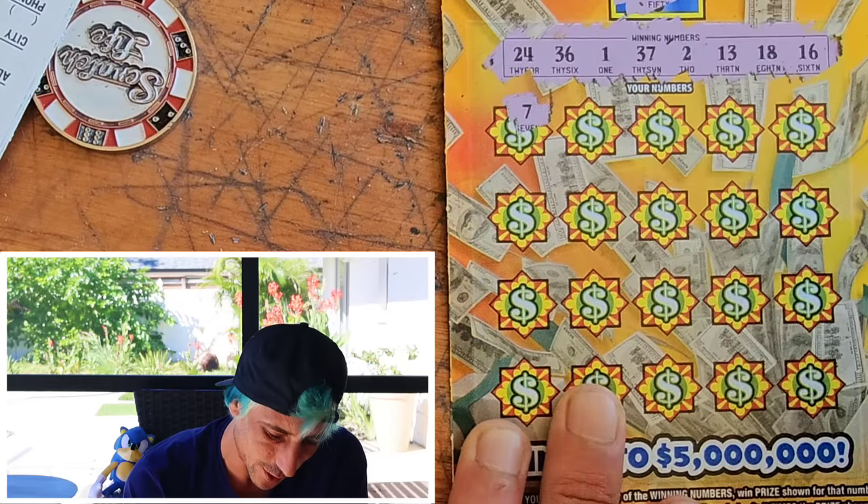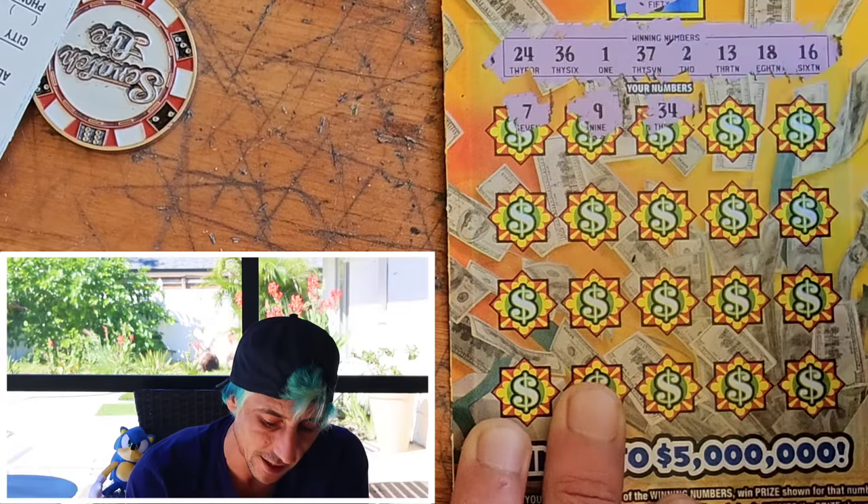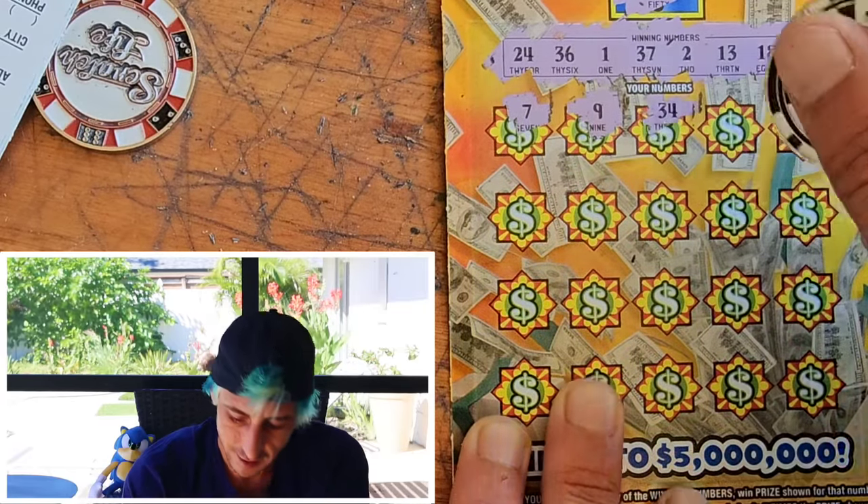Drop in the comments — what are you scratching? How much did you spend? How much did you win? Did you put it all on one ticket or did you do a mix? Drop it in the comments, guys.